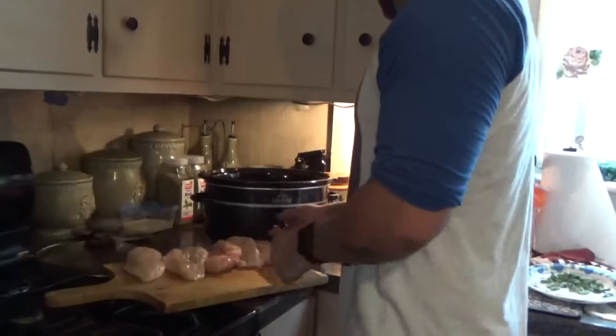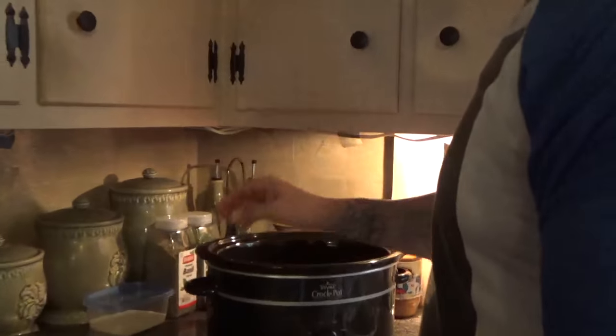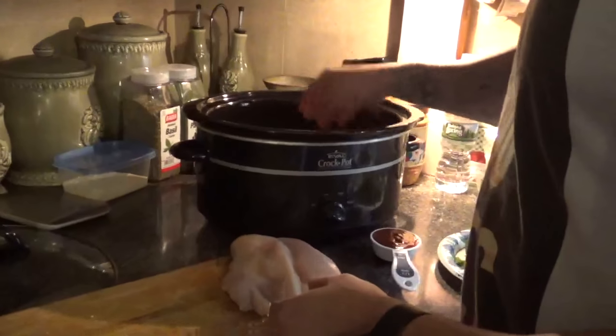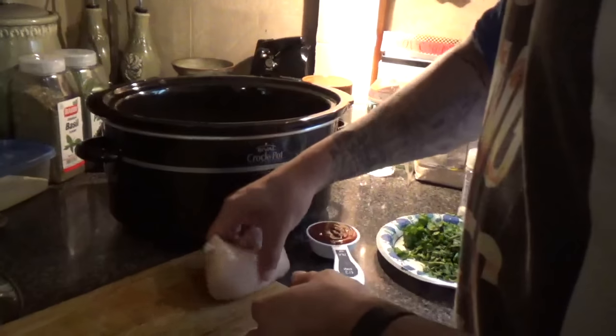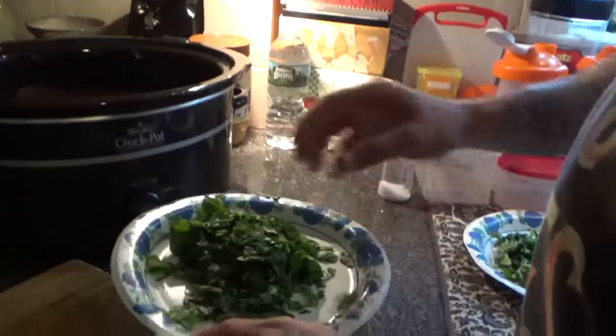Okay guys, so we're back from the grocery store. I got all my spices and herbs chopped up already, I got my chicken ready to go — I trimmed the fat off — I got my Stub's barbecue sauce and my sea salt, so we are ready to get cooking. First thing I'm gonna do is put the chicken breast in. Like I said, I already trimmed all the fat out. Next thing I'm gonna do is add the organic baby spinach.